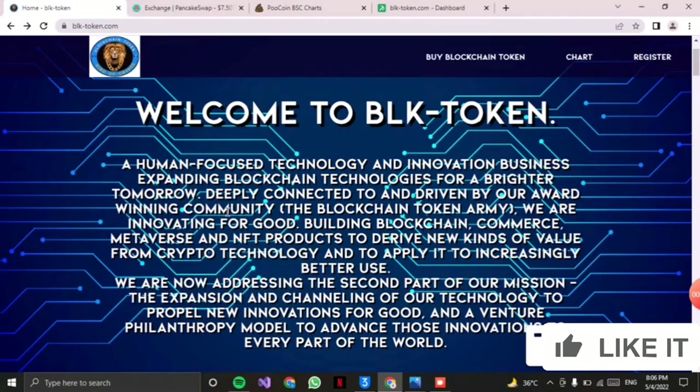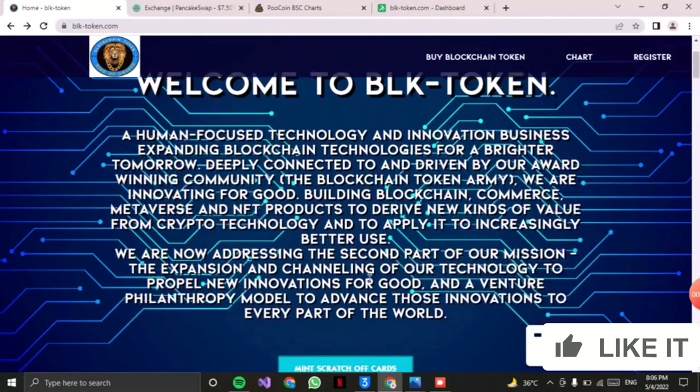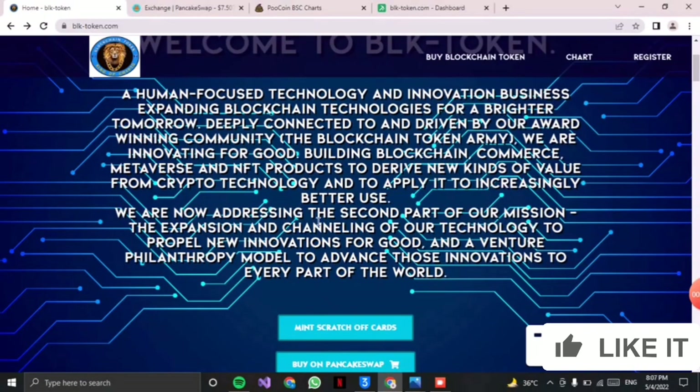This is a human-focused technology and innovation business ending with blockchain technologies for a brighter tomorrow. There are also metaverse and NFT products to drive new kinds of value from crypto technology. They are expanding and challenging their technology to people with new innovations for good and venture.